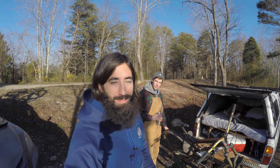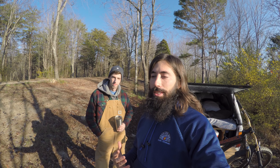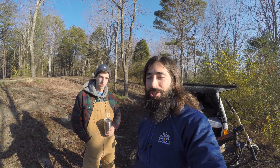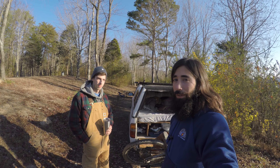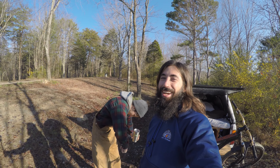Alex wraps up by thanking Daniel for the tour, saying he hopes viewers have been enjoying these alternative adventure mobile tours as much as he has. It's always encouraging to hear how easy it is to get started, because it can feel very daunting. This setup goes to show you don't need much - if you've got a truck, you're good to go. The next video will be a riding video at Windrock, which is Daniel's first time there. Until then: live free, ride hard, and get stoked.